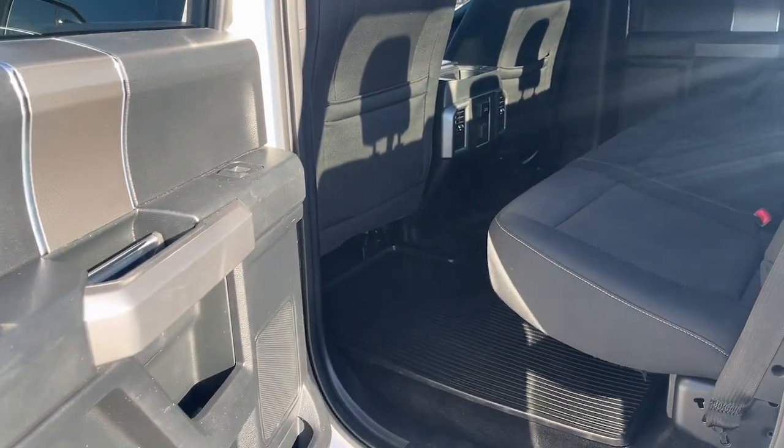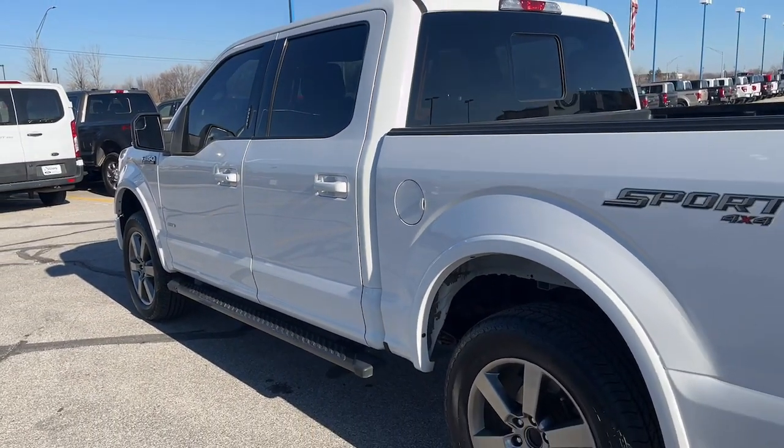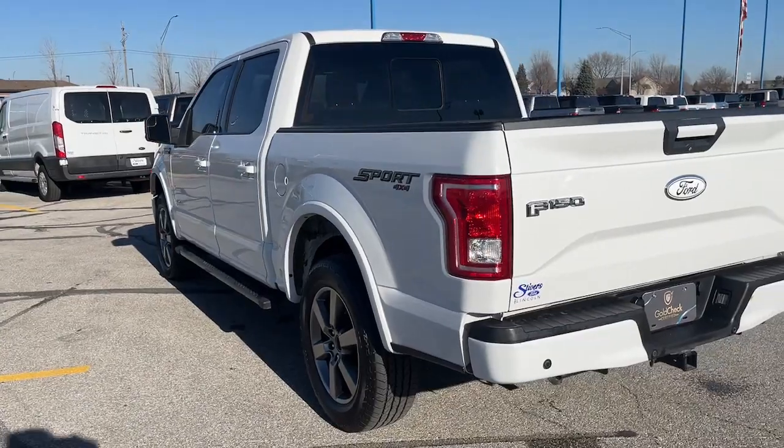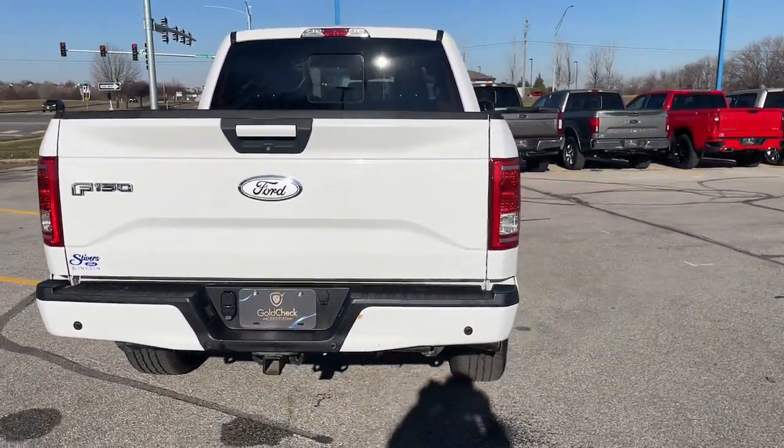This F-150 is the sweet spot at the intersection of strong and light. Take it out for a test drive and see for yourself. Our professional staff looks forward to giving you excellent service. Thank you very much.